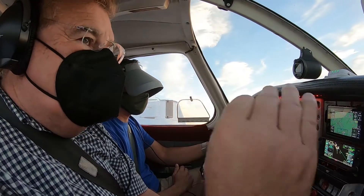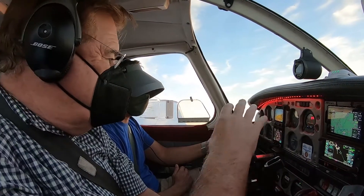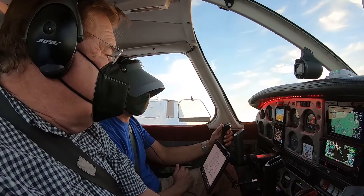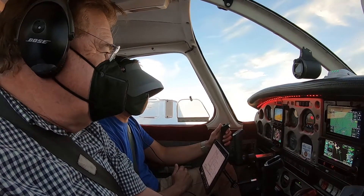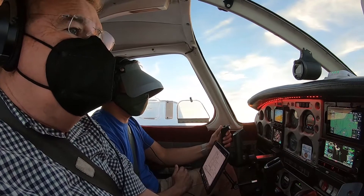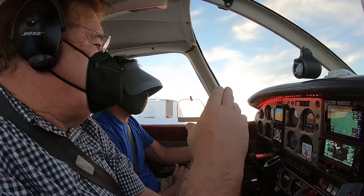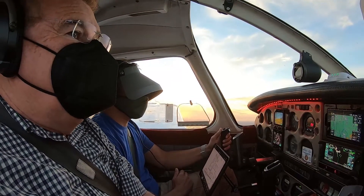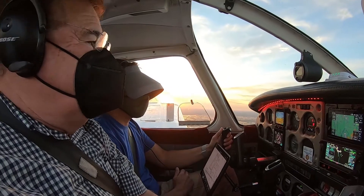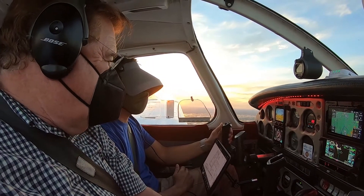And another thing — when you get in the hold, you need to call ATC if you were talking to them and they had given you a hold. You say something like, 'Hurricane 250, entering the hold, turning outbound.' Now we're outbound but we're turning inbound. Sometimes you would call — he might tell you when you're ready for the approach — you'd say '250 turning inbound.' And we're ready for the approach.